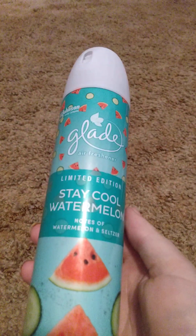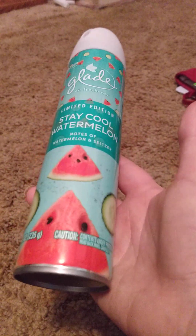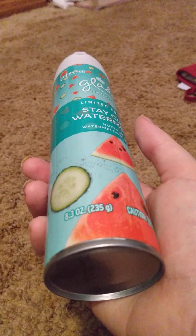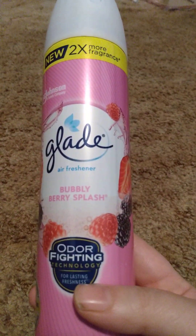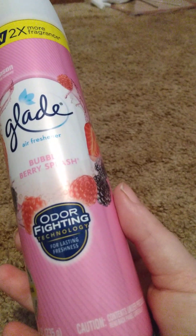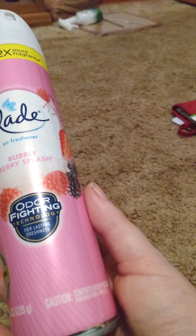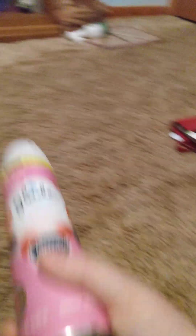I got two Glade sprays — these were expensive so I might just find them cheaper somewhere else. This is Glade limited edition 'Stay Cool' with notes of watermelon and seltzer, it's 8.3 ounces and smells really good. They also had Glade 'Bubbly Berry Splash' with two times more fragrance and odor fighting technology, also 8.3 ounces.